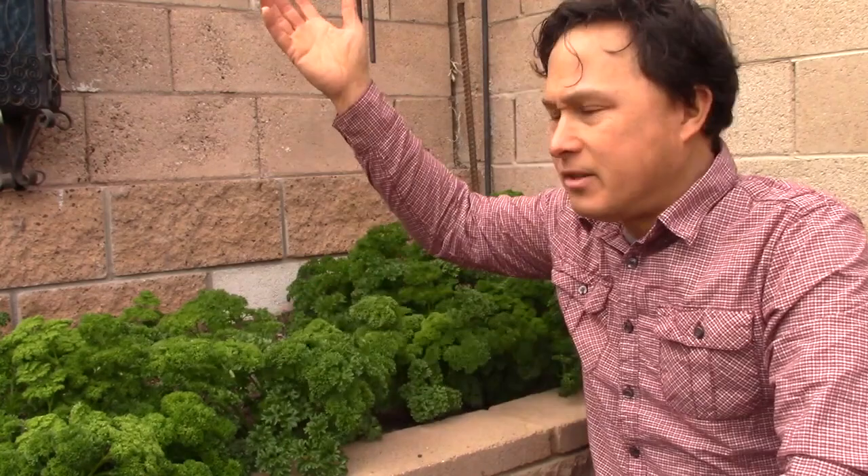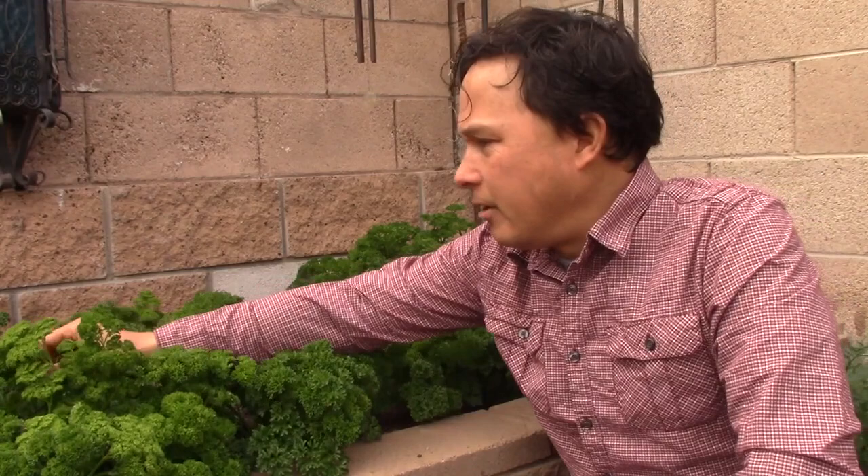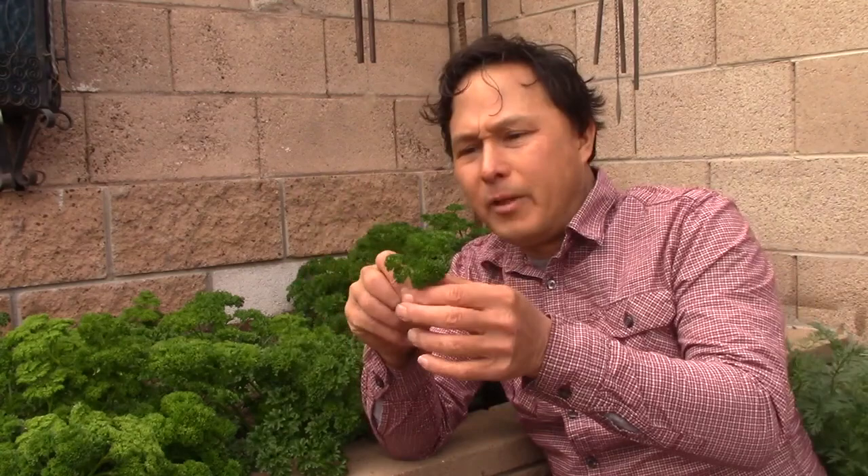Parsley can also last through the summer weather. It will bolt at some point, so always have some new plants ready to go in — but if you let it bolt and drop seed, parsley will just start coming up randomly in your garden. Parsley really should be called a super food, and this is a super food you guys could easily grow. Unfortunately most Americans do not eat enough parsley. Parsley is in the carrot family of plants and super delicious.